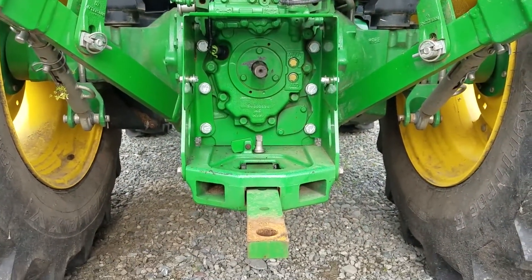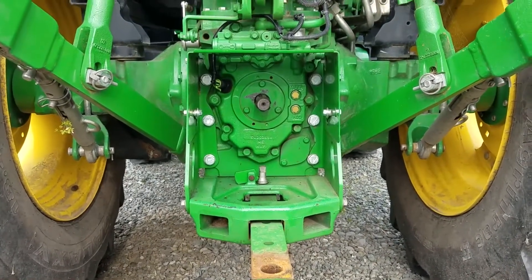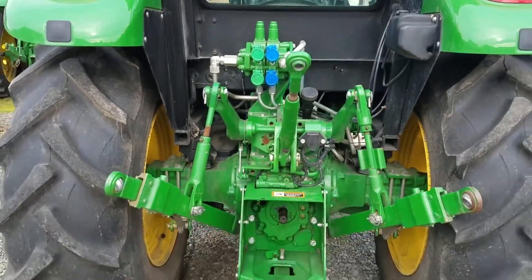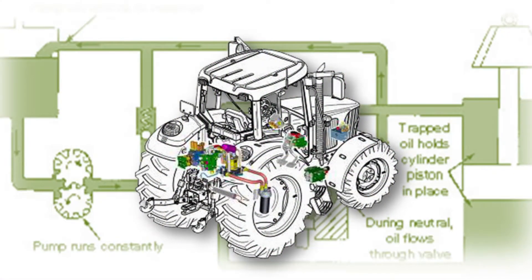As well as for attachments, the independent rear PTO can power 540 and 540E RPM implements via a dual stackable rear SCV with lever control, plus a 15.9 gallons per minute open-centered hydraulic system.